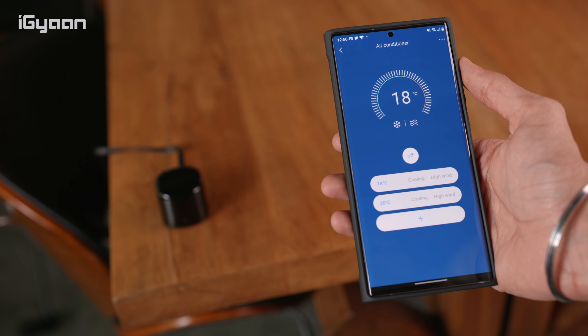It sets up with your smartphone using an app, and also works with Google Assistant and Alexa. This can basically convert your non-smart devices into smart devices. You can set up multiple rooms in the app, add all your devices, and use multiple of these wireless remote controls all over your house to control everything — without investing in buying new smart devices.